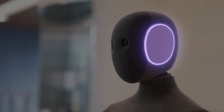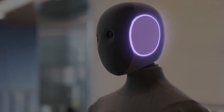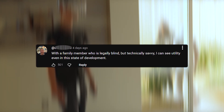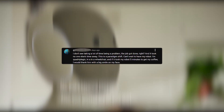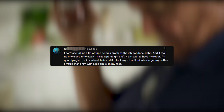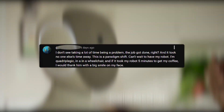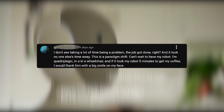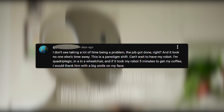But there are other sides to the story — ones where NEO could be a genuinely helpful addition to those in need. Users commented: "With a family member who is legally blind but technically savvy, I can see utility even in this state of development." Another said: "The job got done, right? And it took no one else's time away. This is a paradigm shift. Can't wait to have my robot. I'm quadriplegic, in a wheelchair, and if it took my robot five minutes to get my coffee, I would thank him with a big smile on my face."